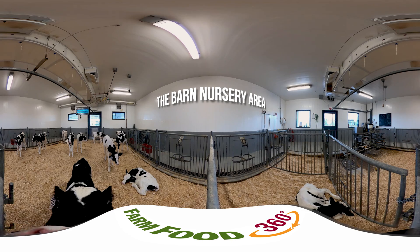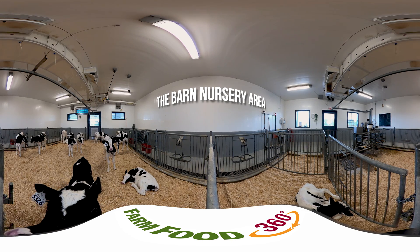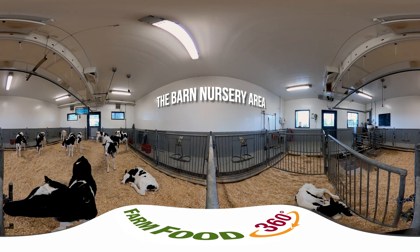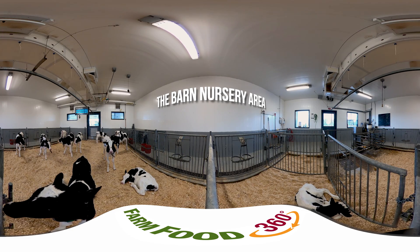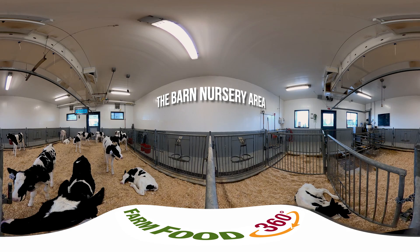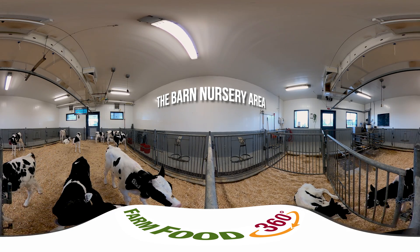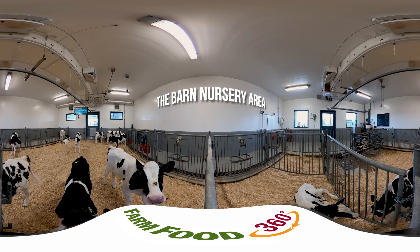Now we're in the nursery area of the research barn. This is where all the younger dairy animals are kept and cared for. There are calves at this facility because dairy cows need to have a calf in order to produce milk. Part of the research happening here focuses on how cow fertility and milk production are affected by the genetic makeup of the animals.